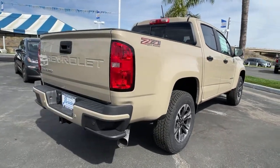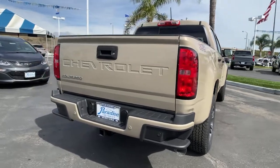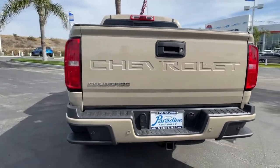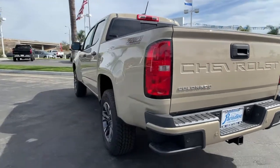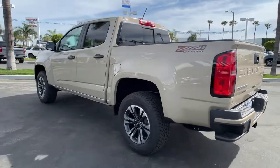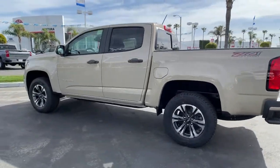These are just some of the great options this vehicle comes with: keyless entry, backup camera, satellite radio, four-wheel drive, fog lamps, heated mirrors, remote engine start, heated front seat, power driver seat, and Wi-Fi hotspot.